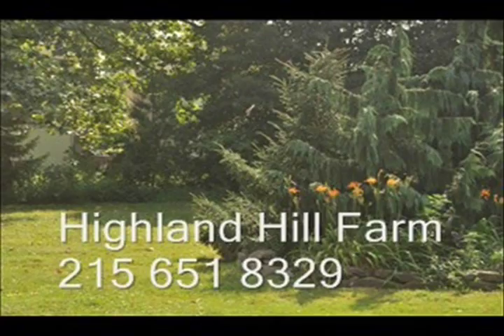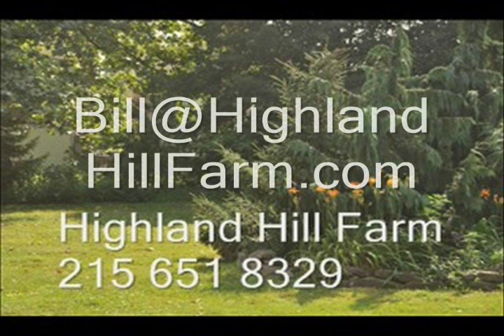No cash, no problem — we have a barter program here at Highland Hill Farm. Maybe you have something that we need, so give us a call for bartering. We also allow hunters and have a hunter access program. For more information, call us at 215-651-8329 or email us at bill@highlandhillfarm.com. Thank you.